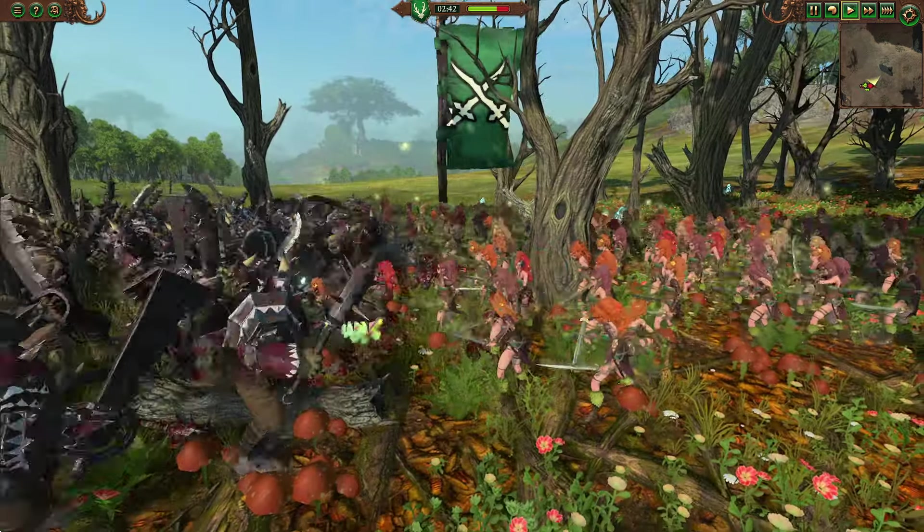Any great weapon armed units such as bestigors, hammerers, or plague sensor bearers, or any monstrous infantry would perform wonderfully if you keep them in reserve to charge into the enemy's flanks. Speaking of flanks, let's take a look at another cunning tactic.